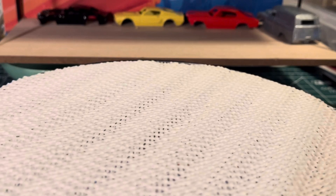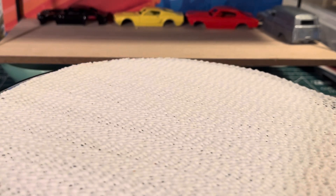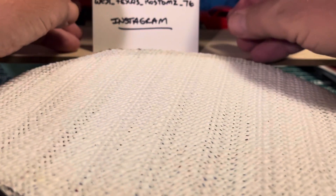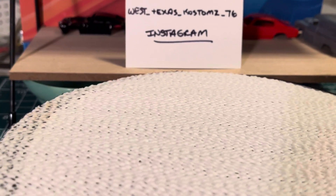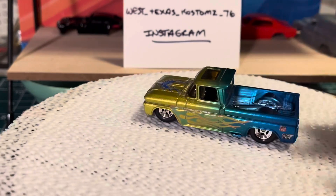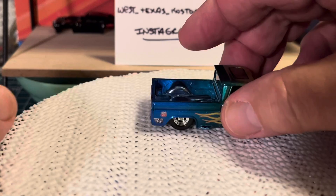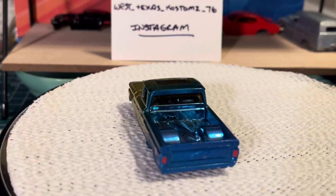The other day I picked up some customs from a guy on Instagram — it's the first time I've ever bought anything from anybody on Instagram. He goes by West Texas Customs 76. He had some 62 Chevys that really caught my eye. Here's one of them. Really good looking customs.